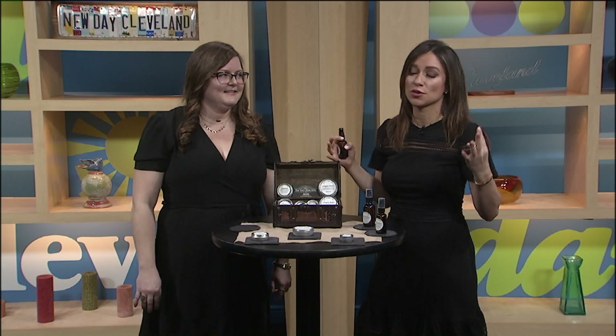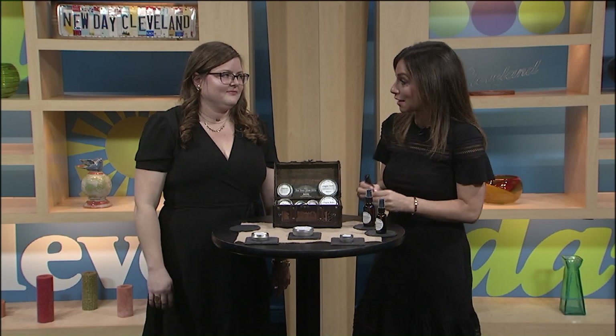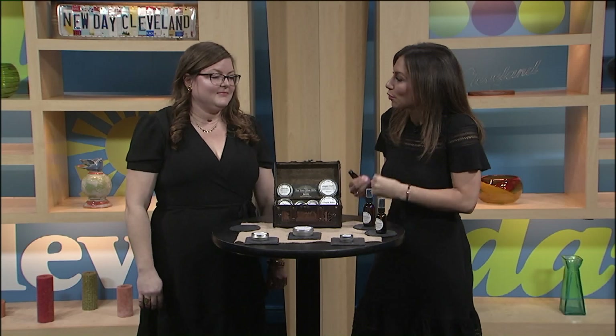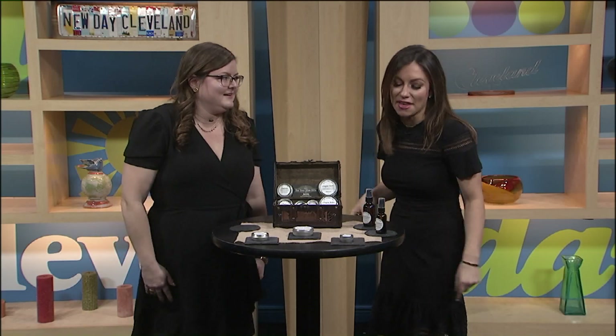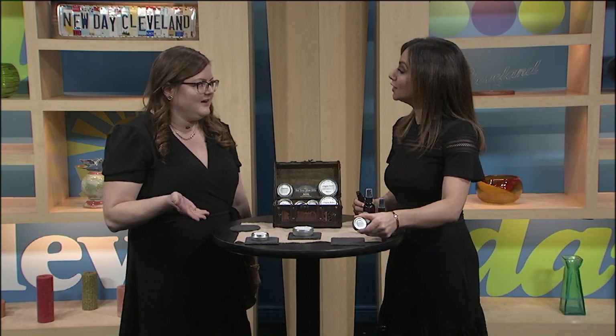I love natural products. You can find a lot of these things in big box stores, but when you know it's coming from a local entrepreneur who is really taking the time to make sure every ingredient is in there properly — she's a one-woman show and does it all. There's also a peppermint lip balm, because you can never use enough of it.